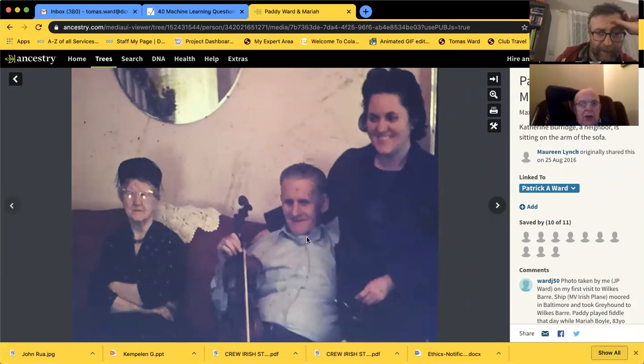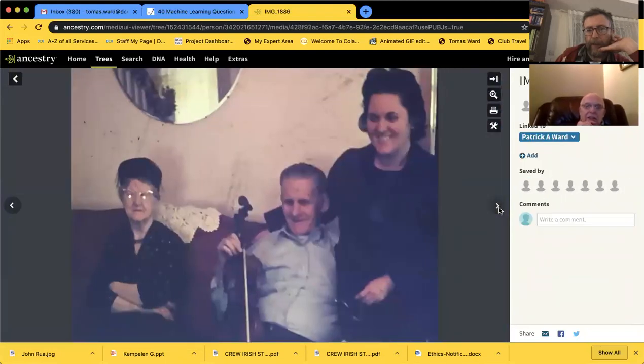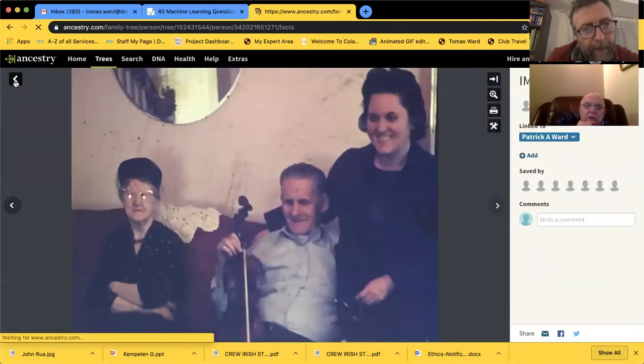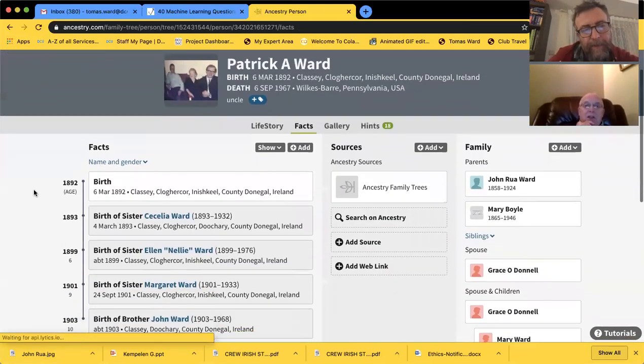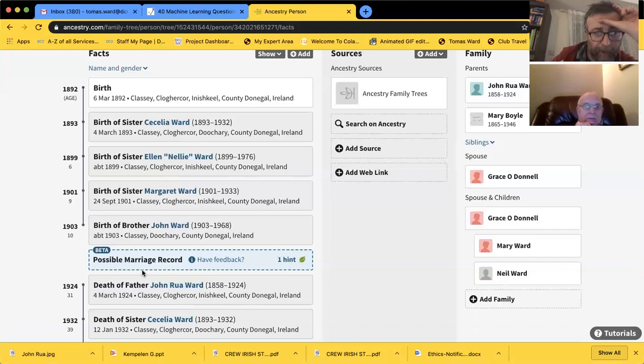That's Maria O'Donnell - see the one that you did the colorization photograph of? She was 83 that day. That's Paddy Ward, brother of my father's. He played the fiddle and she danced. Was he a good fiddle player? He was able to play a jig for her ladyship at 83 anyway. Here's a possible marriage record for the brother John Ward - let's check it out. Review it - Father John Ward, Mother Mary Boyle, Spouse Grace O'Donnell, dated 1929. Save that.